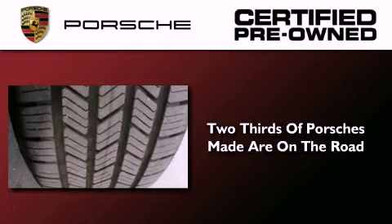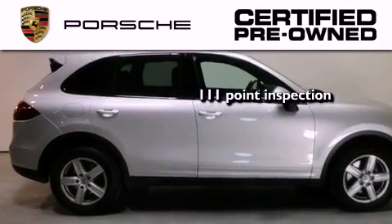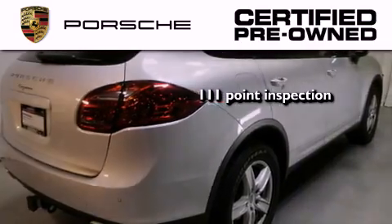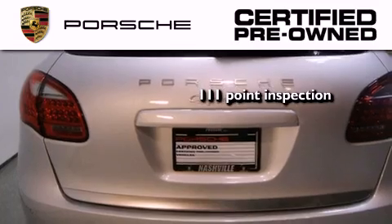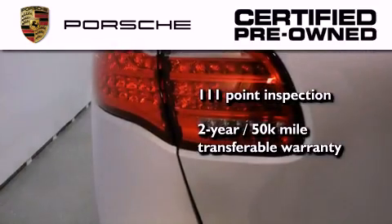Two-thirds of all Porsche cars ever built are still on the road today. To help ensure that you benefit from that long-standing tradition, a trained technician performed a meticulous 111-point inspection on this Porsche, checking everything from safety systems to overall performance. Plus it comes with a two-year, 50,000 mile transferable warranty with no deductible, so you can have a little peace of mind.